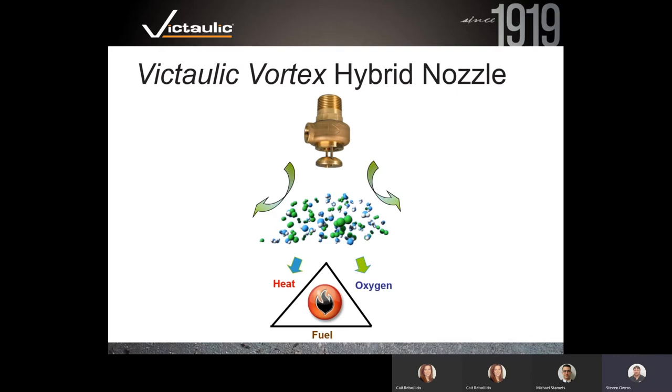It all comes down to the fire triangle. Basically you've got three legs the fire needs to exist: heat, oxygen, and fuel. Hybrid systems, and the Vortex system in particular, very efficiently attack both the heat leg and the oxygen leg of the triangle to extinguish a fire.